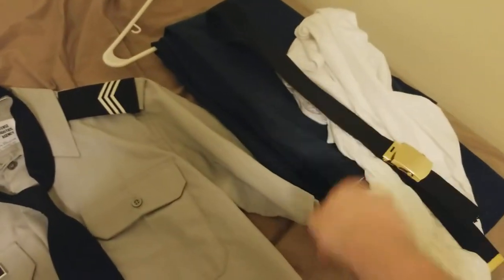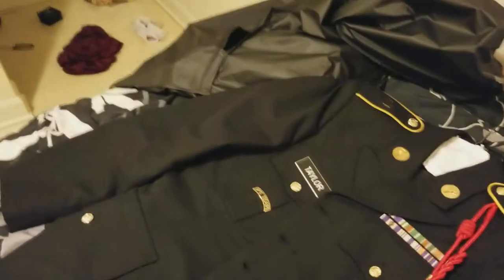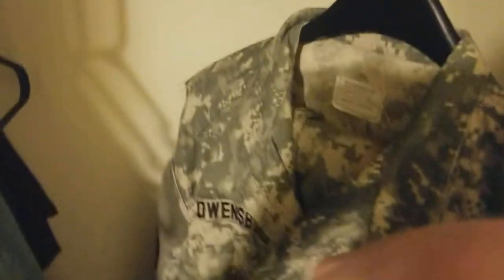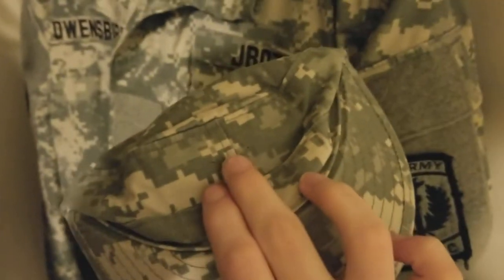Pants, shirt, belt. Shoes are in there. Socks are too. And here's this — rank needs to go on that. And here's our cover — rank will go on there as well.